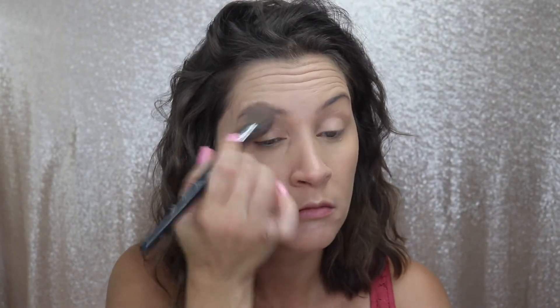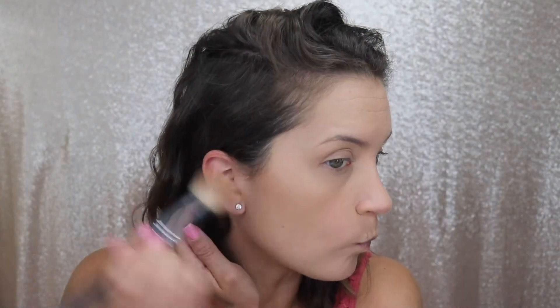Next I'm setting my under eye and the rest of my face with a translucent setting powder. Normally I use the Laura Mercier one but I did just order a new one — it's new to me — and I cannot wait to try it out. For my bronzer, blush, and highlighter I am using a new palette by Pixi.